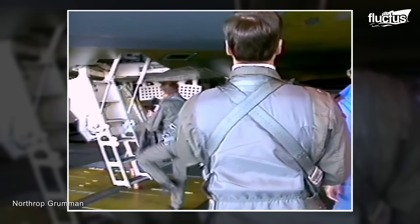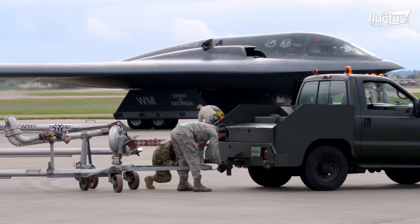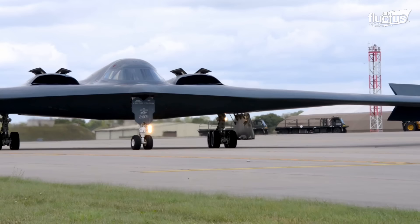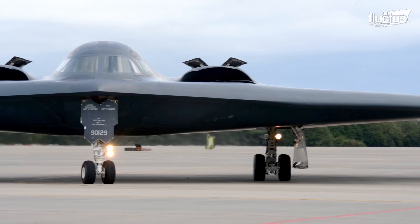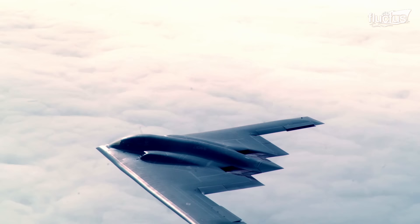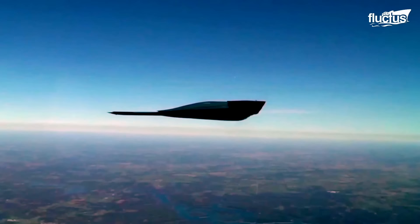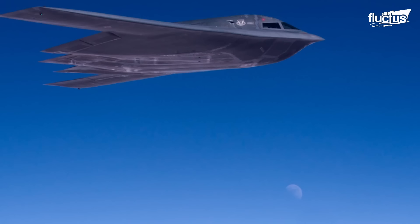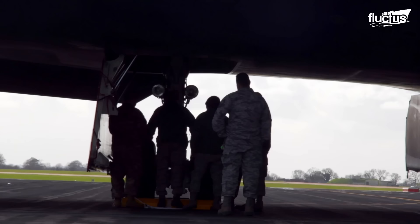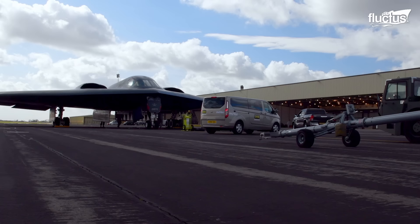The long-range stealth bomber B-2 Spirit first flew in 1989. It is a key component of the United States long-range strike arsenal and one of the most survivable aircraft in the world. The stealth characteristics of the B-2 allow it to penetrate through the most powerful enemy defenses. It is an engineering marvel and one of the finest examples of American air superiority.